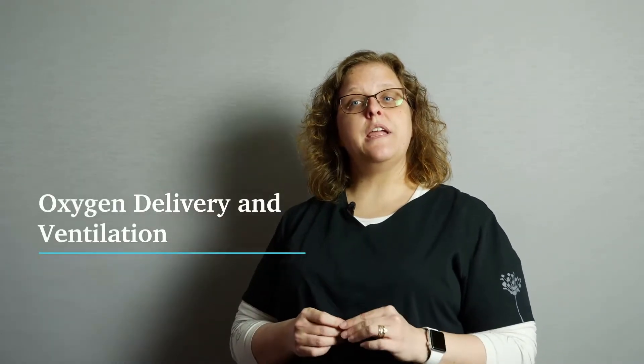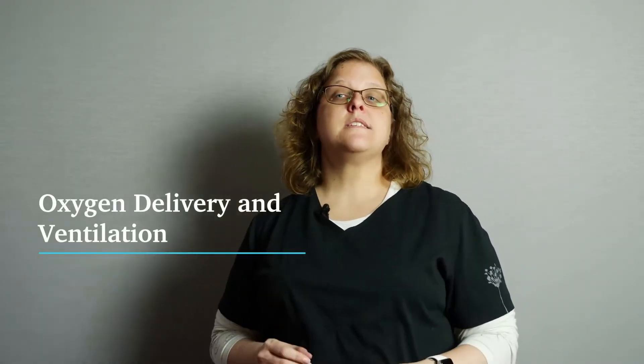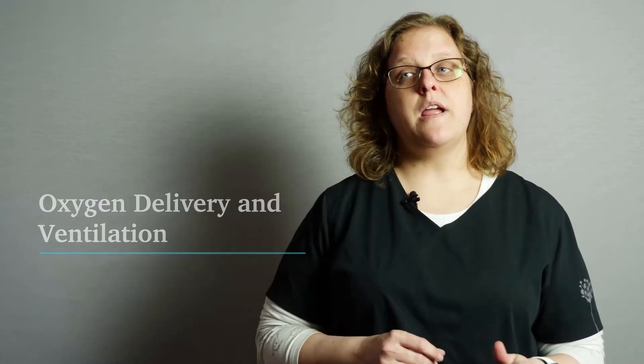Hey guys, Nurse Kat. In our ICU crash course, we're talking about care of the critically ill, specifically oxygen delivery and ventilation. Supplemental oxygen with nasal cannula around 2 to 4 liters is where we usually start. High-flow nasal cannula is different than your regular nasal cannula and can provide temporary support. The Venturi mask is the most accurate way to give non-invasive oxygen support — it's the mask that has the little colored filters at the bottom.